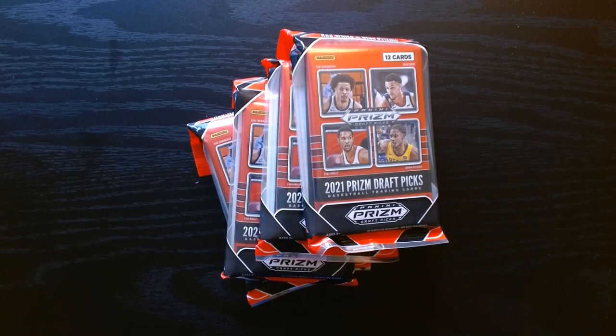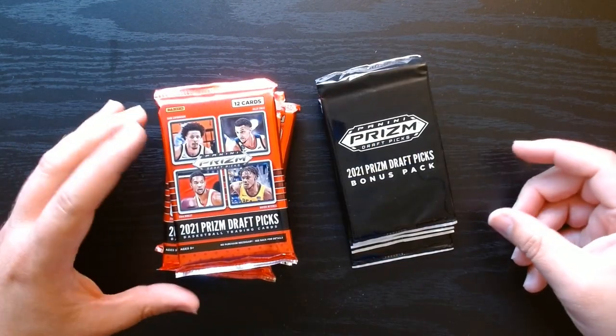Alright, so we got some 2021 Prizm Draft Pick cello packs. I got a box of these online — it wasn't very expensive because I don't think this is one of people's favorite products, but hey, there's some cool cards that you could pull. So let's see if we get them.